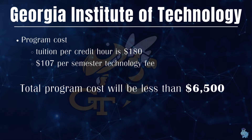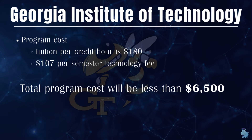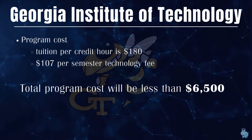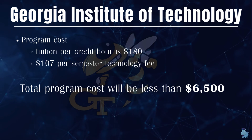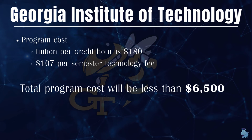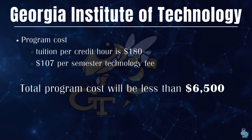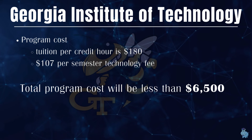Now for the most interesting part — the tuition. The tuition per credit hour is $180, which translates to around 30 times $180, coming out to around $5,400 to $5,500. With technology and semester fees, you would not be paying more than $7,000 for this Master's program, which makes it a killer deal.